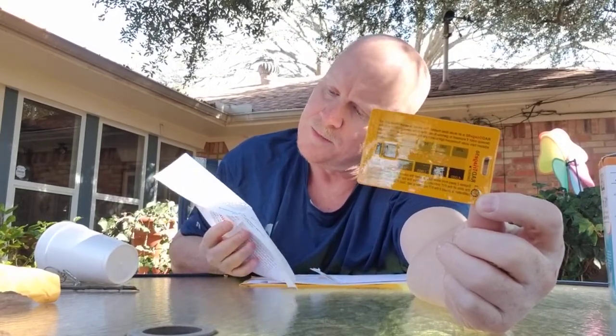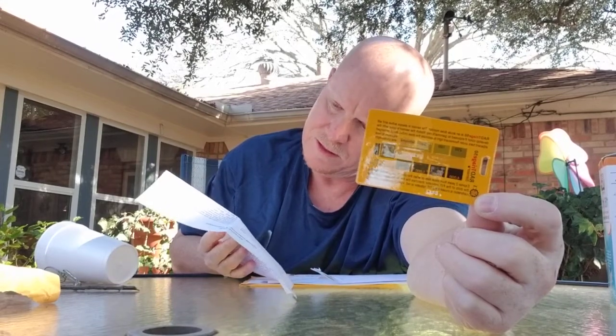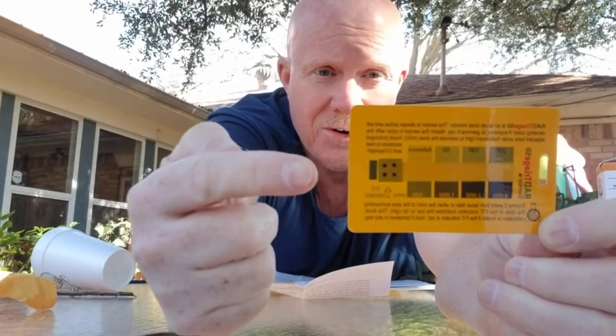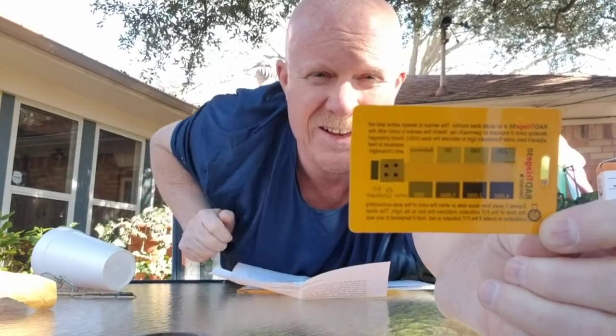The more sensitive scale is millisieverts. A lung X-ray for the average person is about one to two millisieverts, and the average American gets about 6.2 millisieverts of background radiation a year. So this is pretty sensitive — it'll indicate at 50 millisieverts that you've been exposed to radiation.